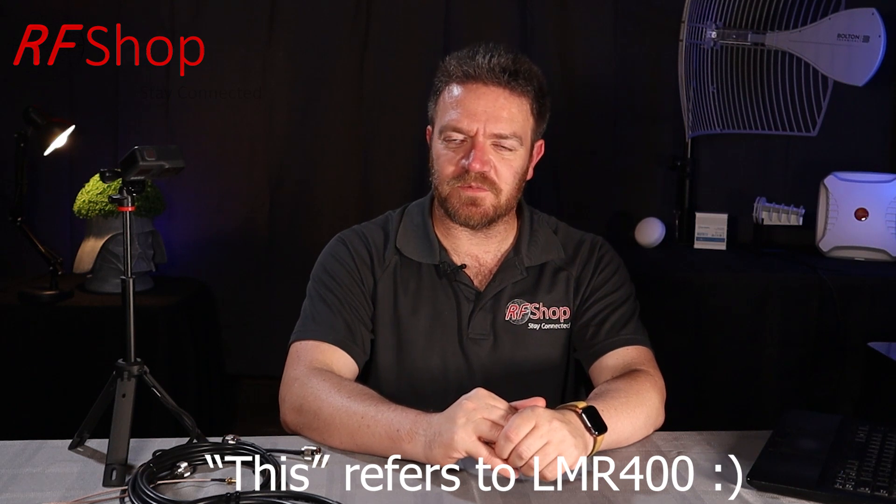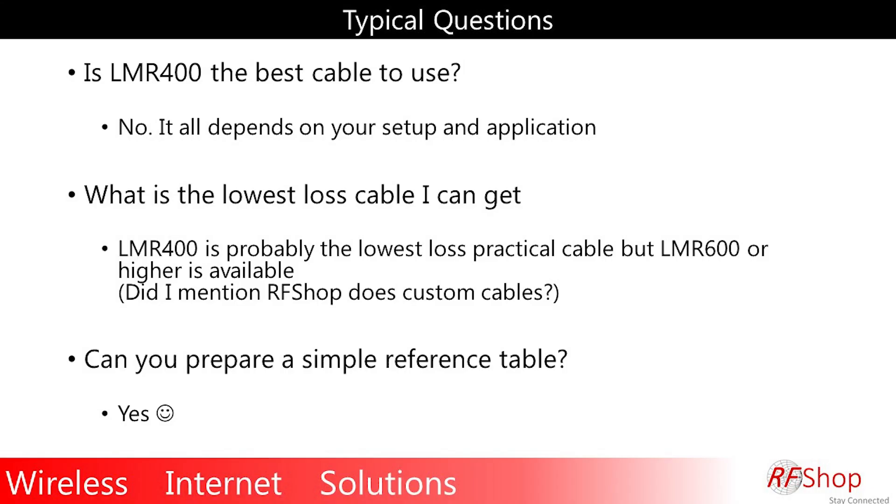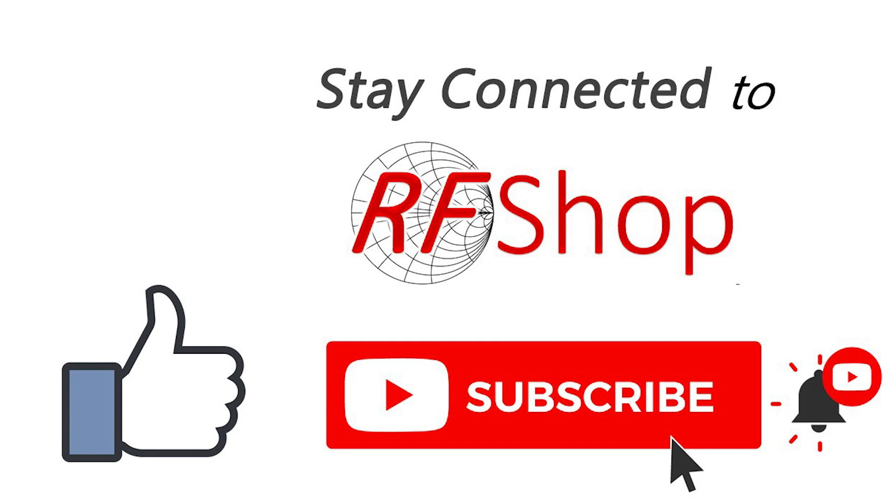We do custom coaxial cables at RF Shop — not just in a kit format. You don't have to buy a 10-meter cable; you can buy five, eight, nine, ten, eleven, or twelve meters. We do all these cables in Lonsdale, South Australia. If you need a specific cable for your setup, contact RF Shop. We can help with LMR 400, 240, 195, or all other types of cables available. Remember to subscribe to our channel, like this video, and let us know by comments, email, or phone if you want to see more of this topic in future videos.